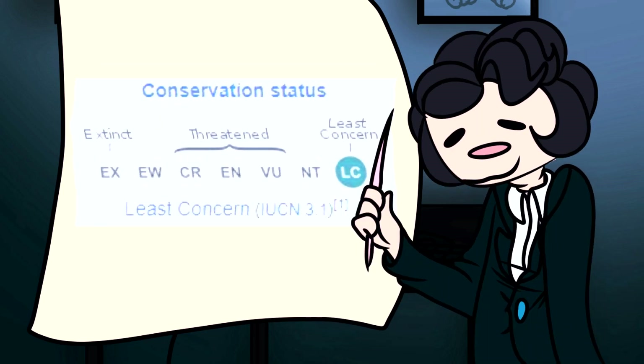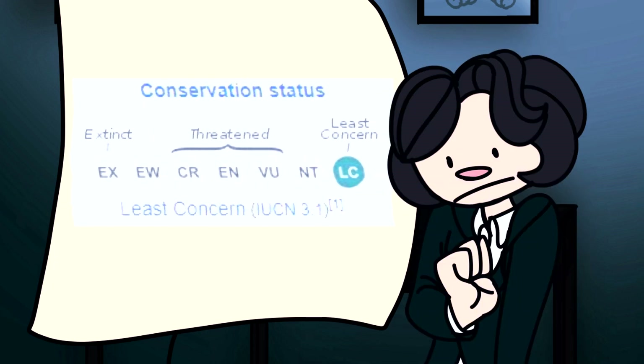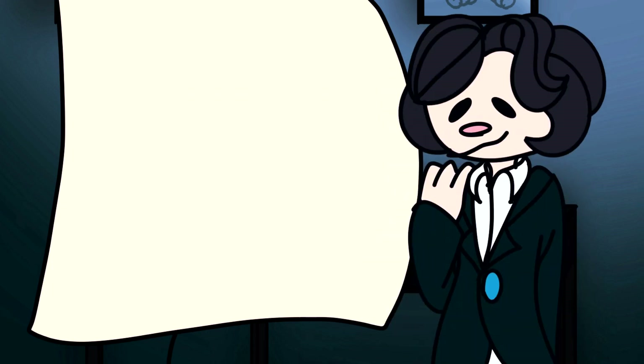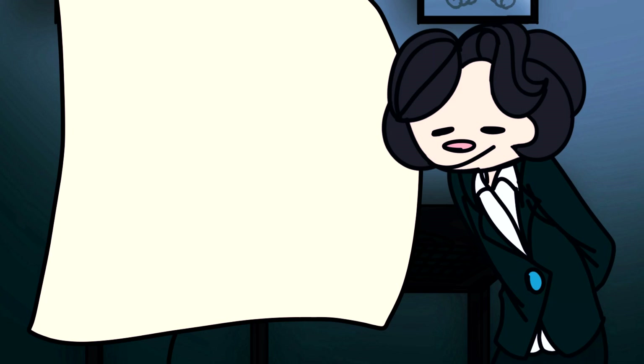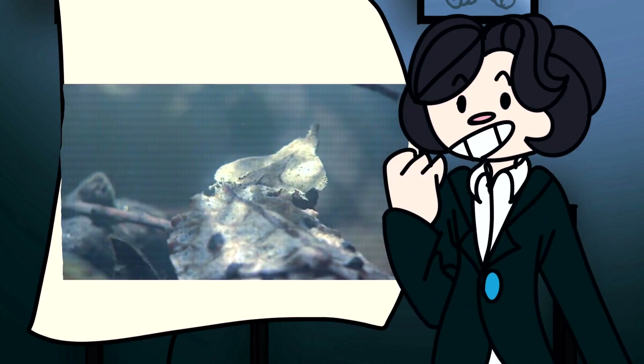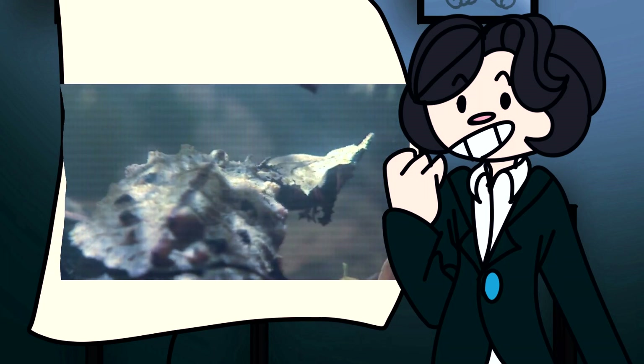The Matamata turtle is in no way close to extinction, although they're a relatively obscure animal in the pet trade. Now for some fun facts — I'll only be listing the ones I found interesting. There'll be a lot, since I find all facts relating to herpetology interesting. Number 1: The Matamata turtle has been renamed about 14 times in the last 200 years.